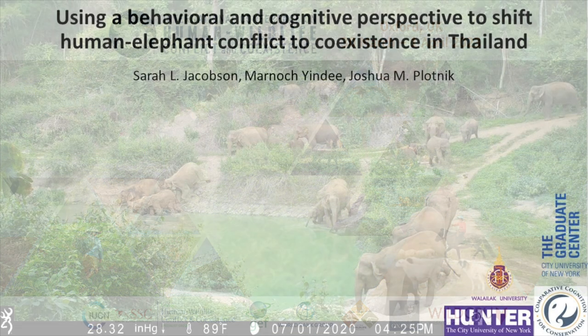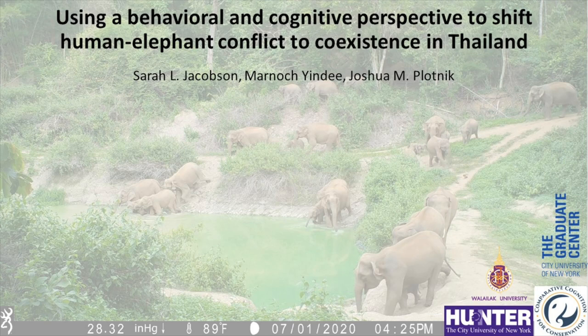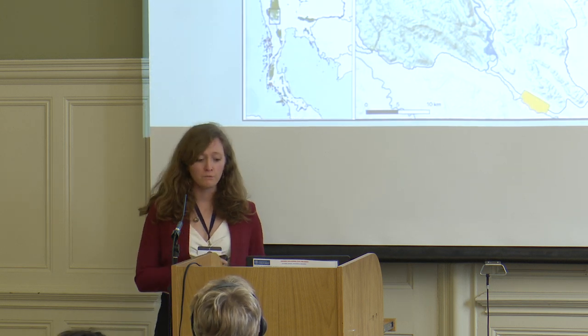Hi everyone, I'm Sarah Jacobson. I'm a PhD candidate at the City University of New York's Graduate Center and I'll just start out talking about the landscape that we're working on.